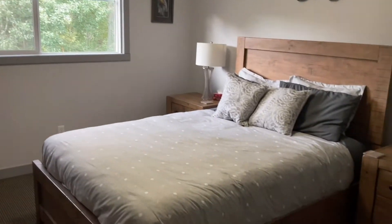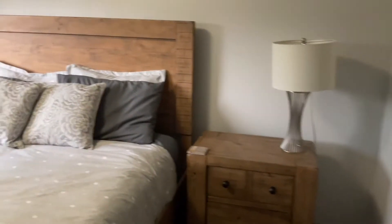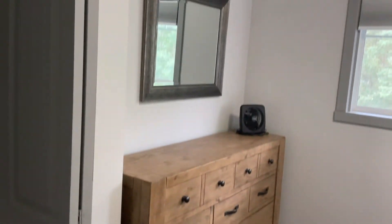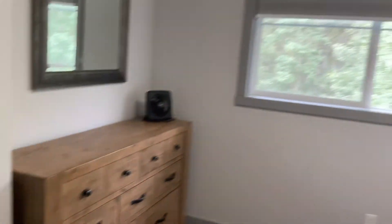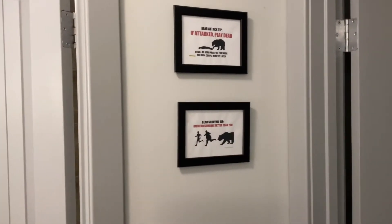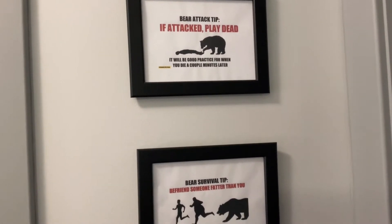Across from the washroom is a second bedroom — the boys will be in one room and the girls in another. This room also comes with a closet, a dresser, a window, and some decorations. There are also some instructions posted, including a bear safety tip.